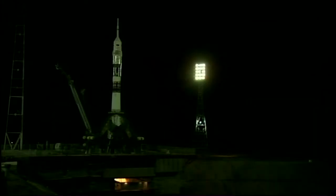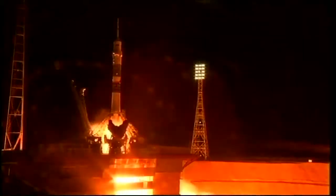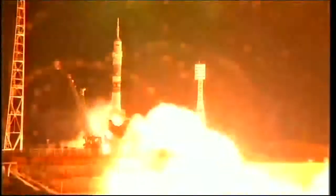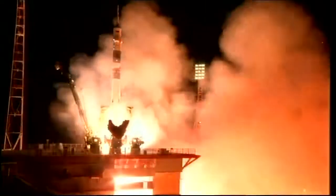12 seconds — the launch command has been issued. 5, 4, 3, 2, 1, and liftoff.